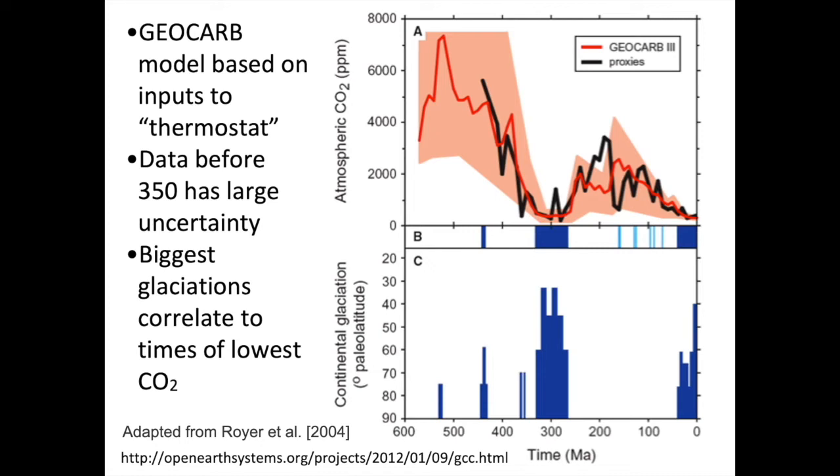We're fairly concerned right now because we have recently gotten above 400 parts per million carbon dioxide. But that's nowhere near as high as carbon dioxide has been in Earth's past — we're at a relatively low level of CO2 compared to what the planet has tolerated historically.